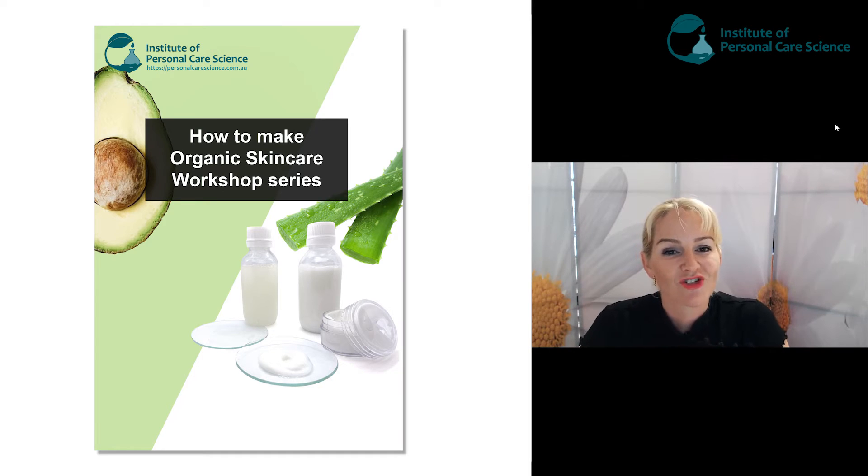Hi, I'm Belinda Carley, the Director of the Institute of Personal Care Science. And in this workshop series, I'm going to show you how to formulate and make your own organic products. So let's get started.